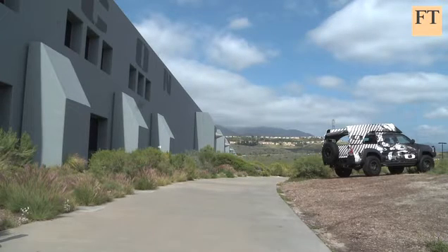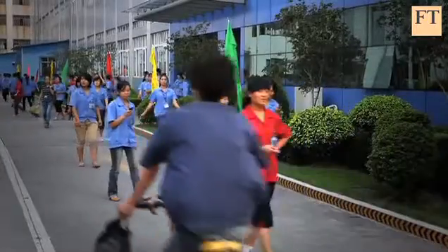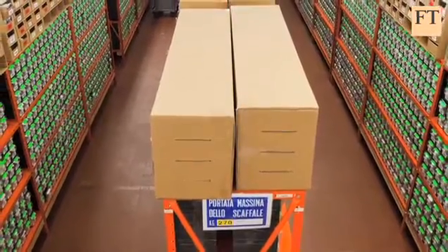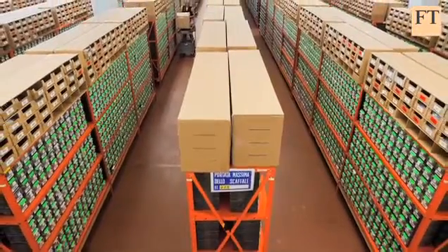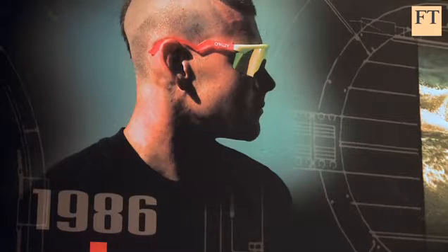Luxottica seems to have managed to orchestrate the difficult and complex model of networked manufacturing about as well as anyone else in the world. Of course, it's yet to demonstrate that the other aspects to its business, based around persuading more and more people that they want different types of glasses, not just to improve their sight but their looks also, will necessarily stand the test of time.